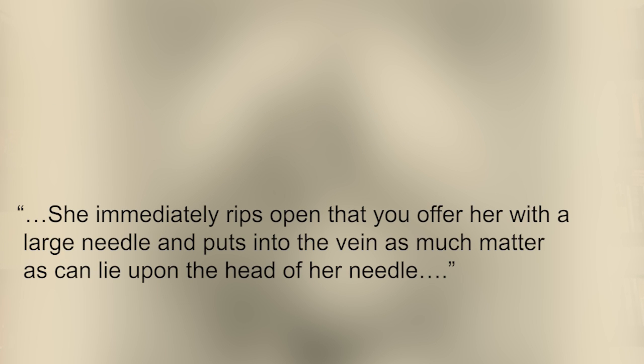'She immediately rips open that you offer her with a large needle and puts into the vein as much matter as can lie upon the head of her needle.' So this method of inoculation — variolation — was the direct transfer of smallpox, perhaps from one of those infected pustules, directly inserting that into a healthy individual. That would create a localized or mild infection, but the immune response — unknown at the time — would cause a reaction and the body would fight that localized infection and produce an immunity against the full ravages of the disease.